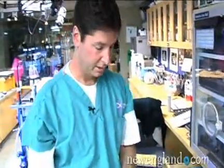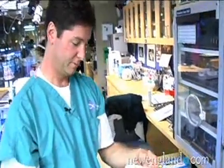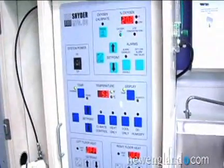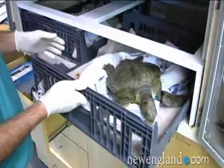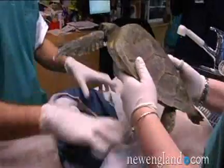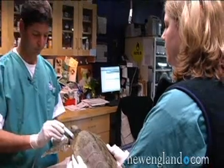We've discovered that you can't warm them up too quickly or else you cause a lot of metabolic derangements and they can die from that. So they live in this incubator which we can set at a specific temperature — you can see it's at 53 degrees right now. We raise them by about 5 degrees every day that they're here until they get to be about 75 degrees. Some of those turtles are dead already when we get them, but the majority of them are alive.